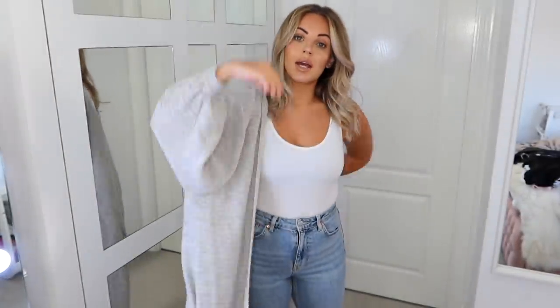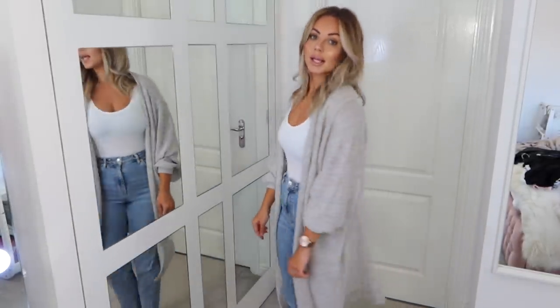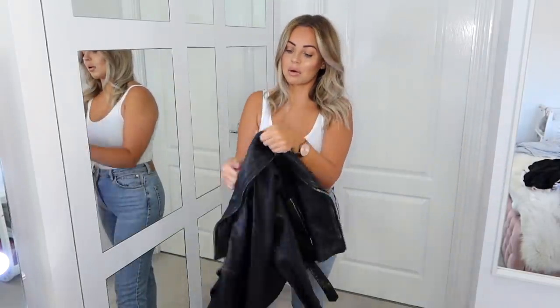I also have this grey cardigan which I wear all the time — it's from ASOS and I got it two years ago. It went out of stock as soon as I bought it so I'll link a similar one below. I did pay a little bit more but I've worn it so much and it's still in perfect condition two years on — I would buy it again over and over.